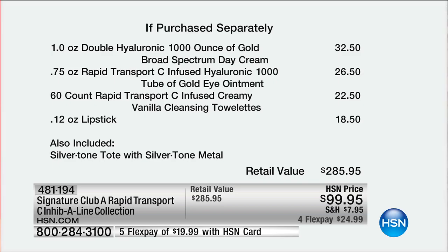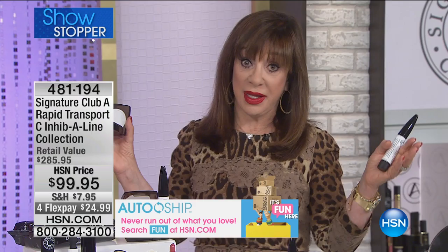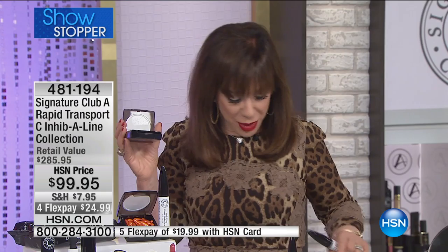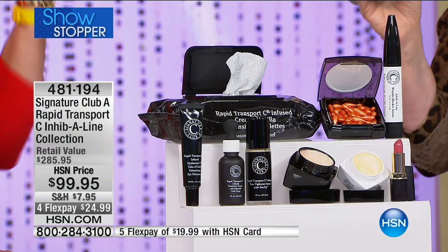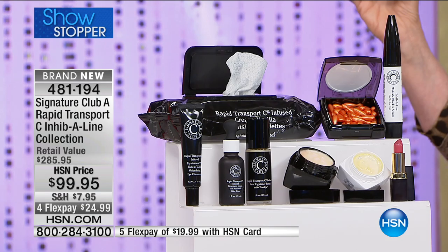Now if you ask us why this Vitamin C Kit — all Vitamin C Kits are not alike. This is Rapid Transport C. These capsules are made by a giant pharmaceutical company. They came to HSN and said: we have a brilliant discovery for women over 40, a Vitamin C capsule with such advanced new technology that we don't think anyone's seen anything like it. $130,564,000 of these capsules have been sold at this station. And $3,730,000 worth of Vitamin C Kits — big kits like this — have been sold here at this station.